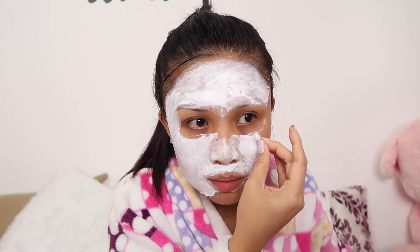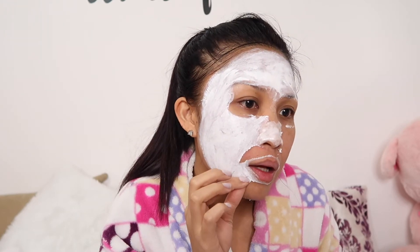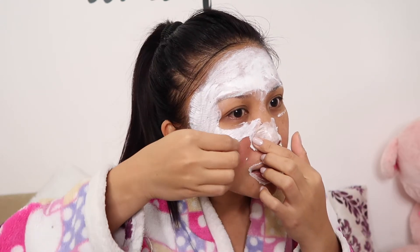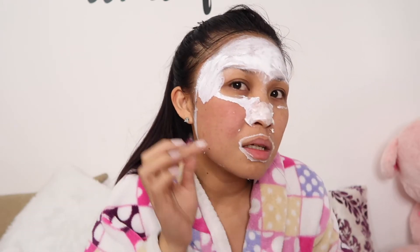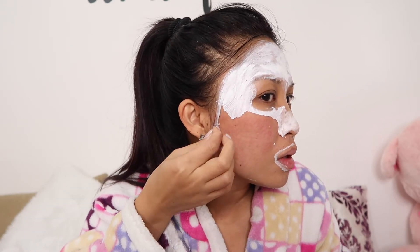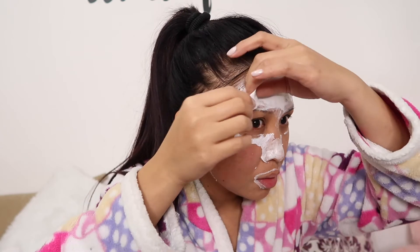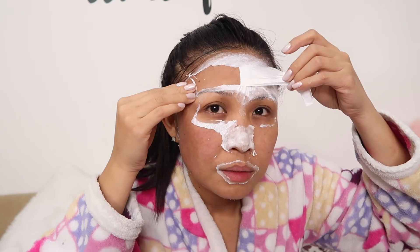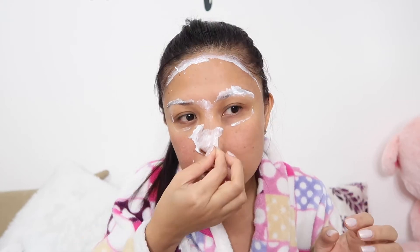Oh my god, what about my eyes — ow, it really hurts! Oh my gosh, wish me luck. You can see my cheeks are getting red. Oh my gosh. I'm tearing up from the pain — my face hurts, but you can see the skin is lifting. Here we go.